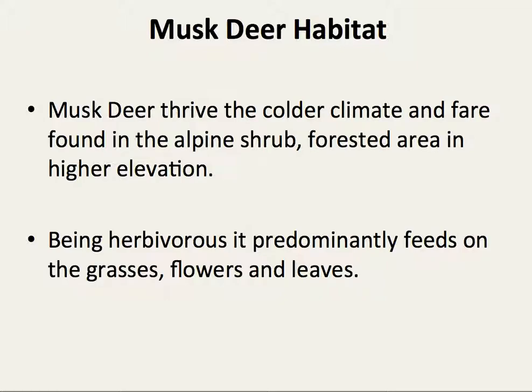Musk deer thrive in colder climates and are found in alpine or forested areas at higher elevations. Being herbivores, they feed on various plants, including fruits, grasses, flowers, and leaves.